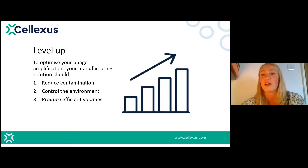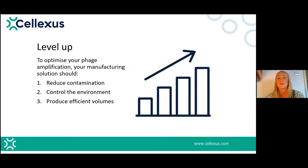There are significant hurdles to consider when evaluating a production platform. If you find yourself in a similar situation to Fixed Phage — you've reached your limit with your current platform and want to level up — the three main things to focus on are: reducing contamination, controlling the environment, and having a solution with efficient volumes. We believe the Cell Maker ticks all three of these.